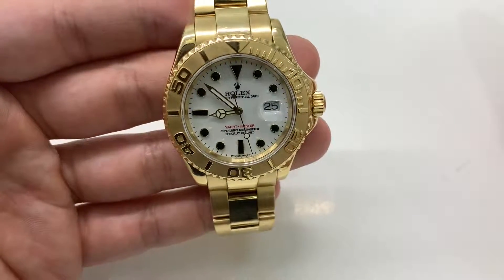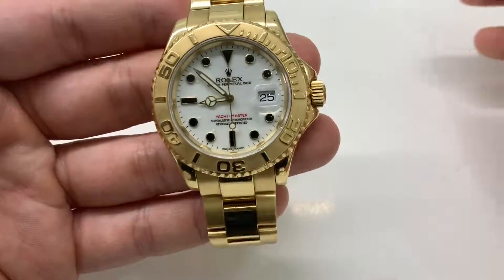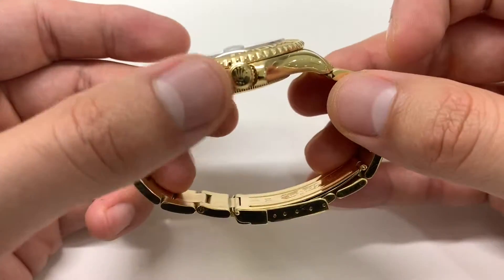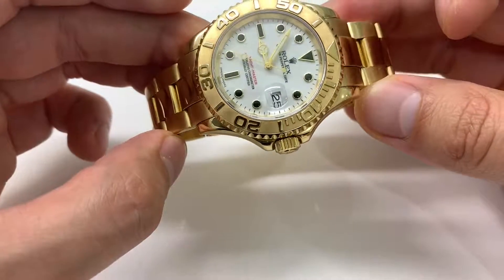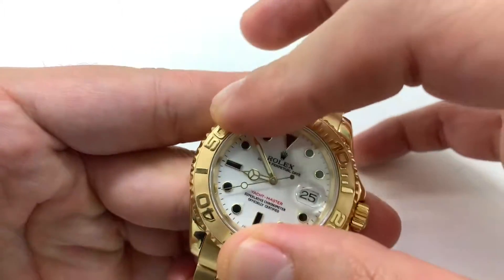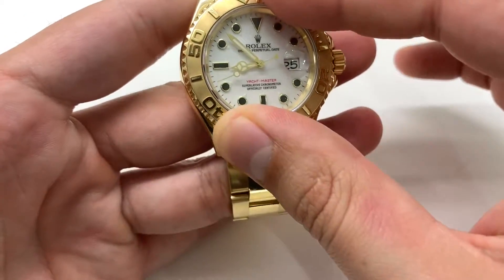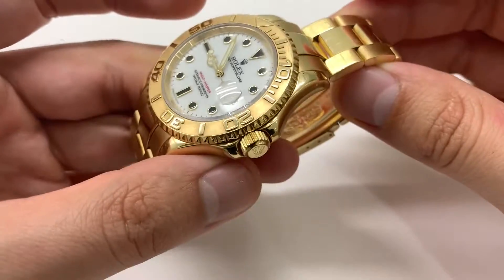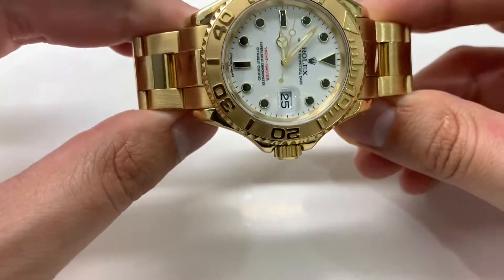Welcome to Time Trail — please hit that subscribe button. Today's video is on the Yachtmaster 16628, the all-gold Yachtmaster one, which was made up until about 2006 and then discontinued.